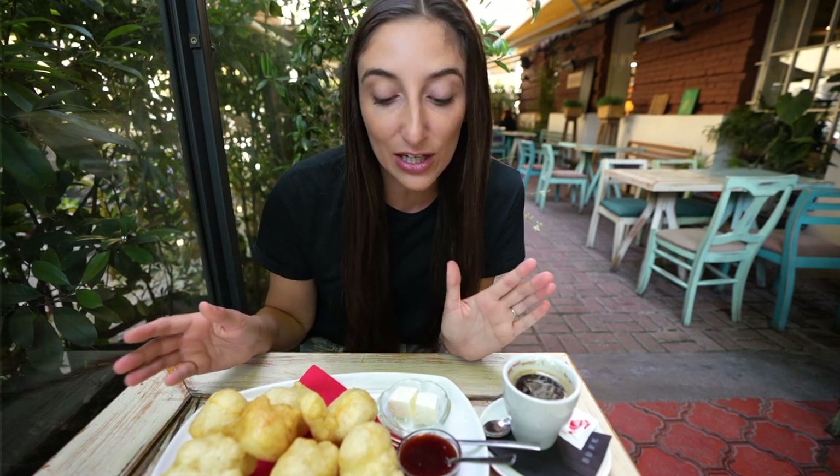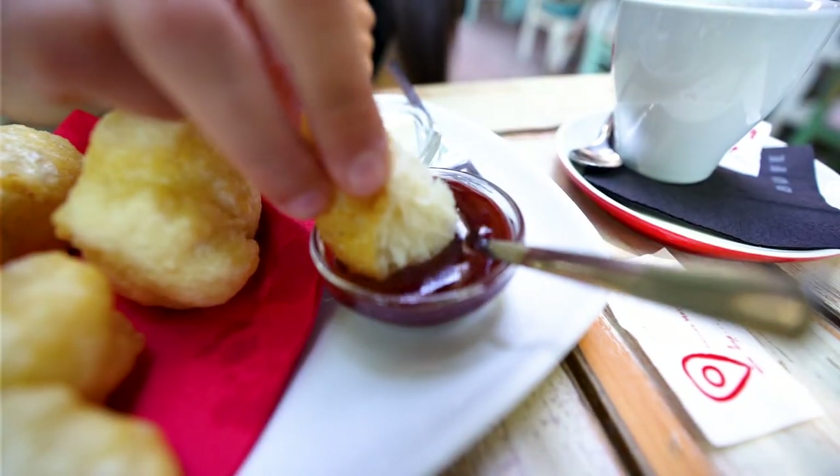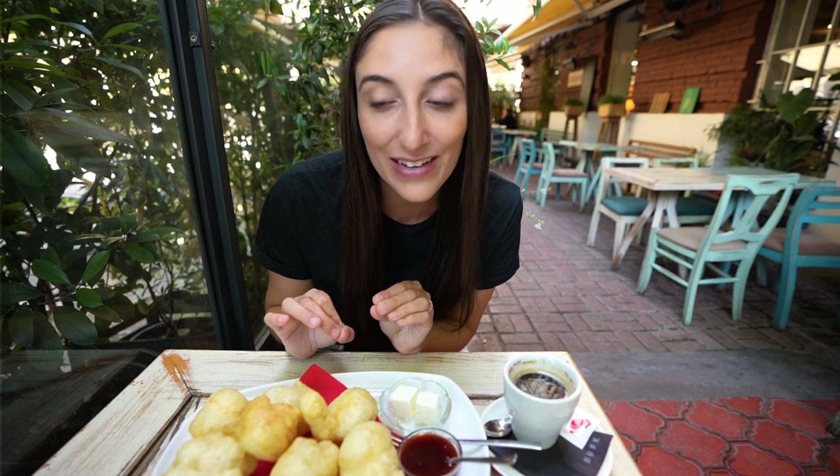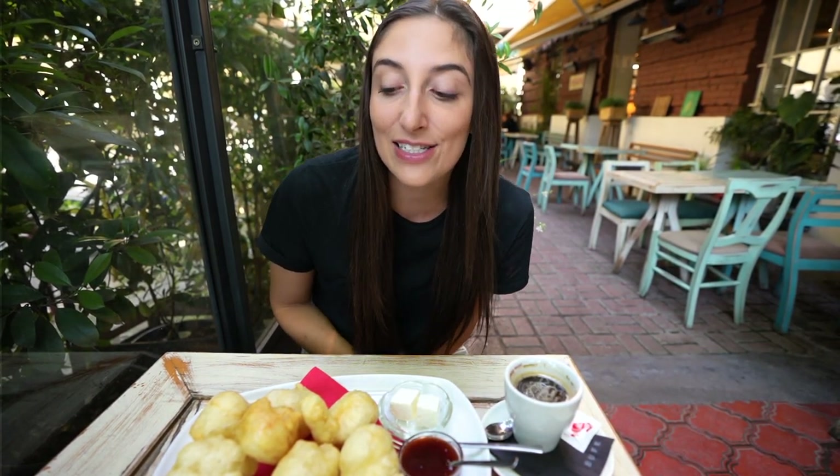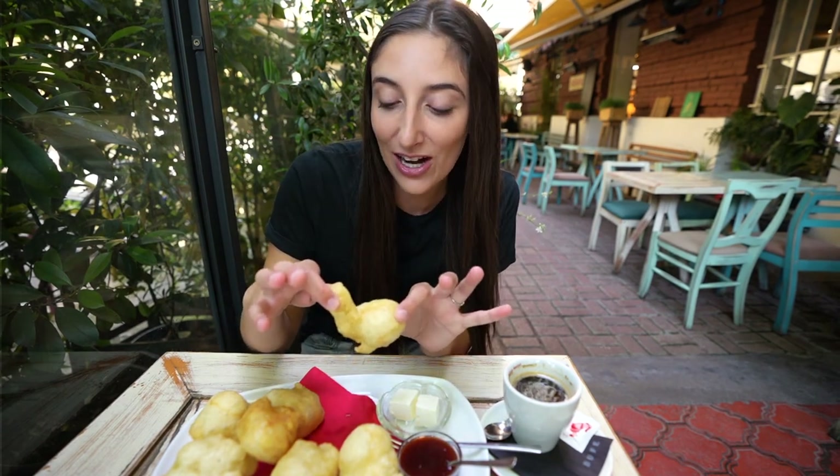It's traditionally served with a side of jam, and we also have some feta for a salty combo. They are piping hot, they smell very delicious, and this place has a really cute cozy vibe. I love the cafe culture here in Europe, so this is the perfect place to start the day. Let's try it.